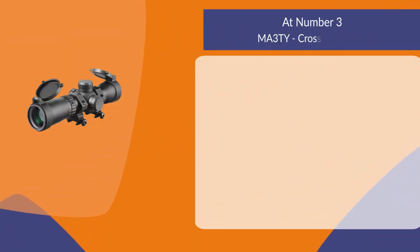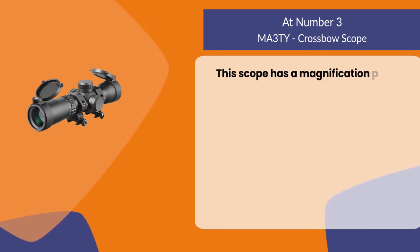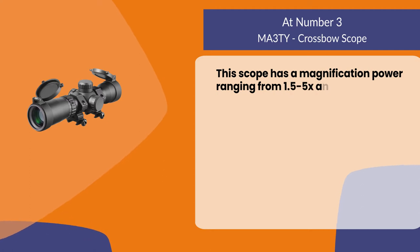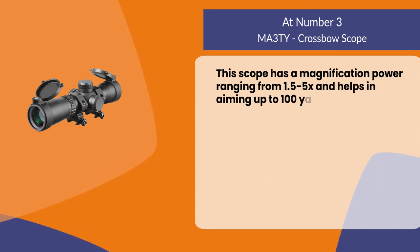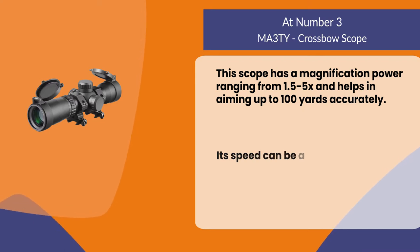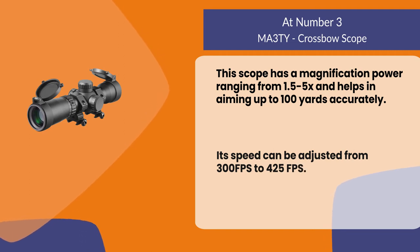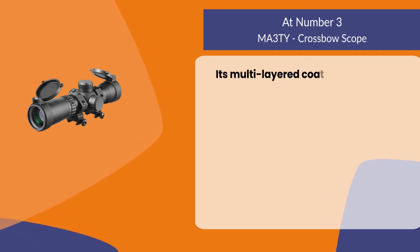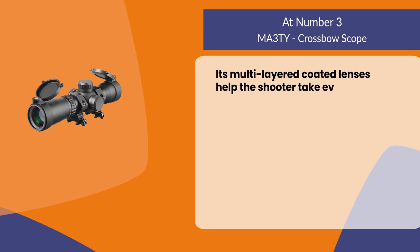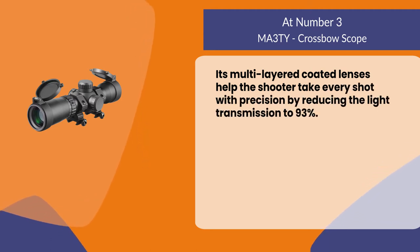At number three: the MA3TY crossbow scope. This scope has a magnification power ranging from 1.5 to 5x and helps in aiming up to 100 yards accurately. Its speed can be adjusted from 300 to 425 frames per second. Its multi-layered coated lenses help the shooter take every shot with precision by reducing light transmission to 93 percent.